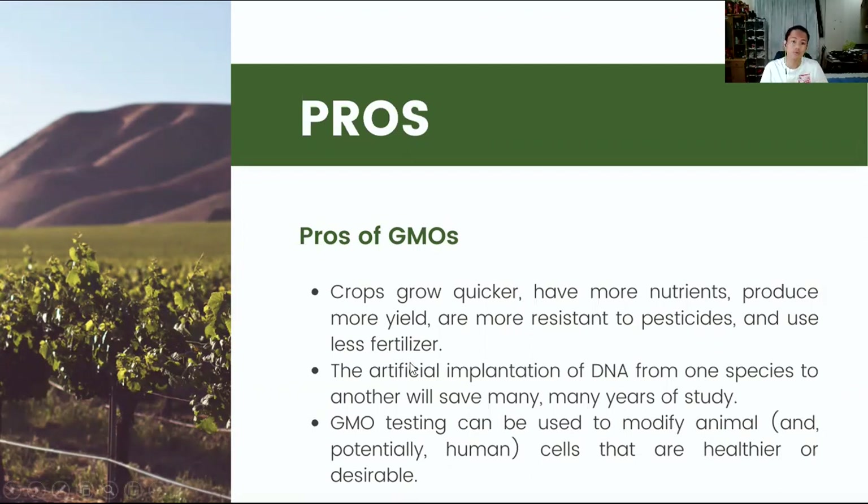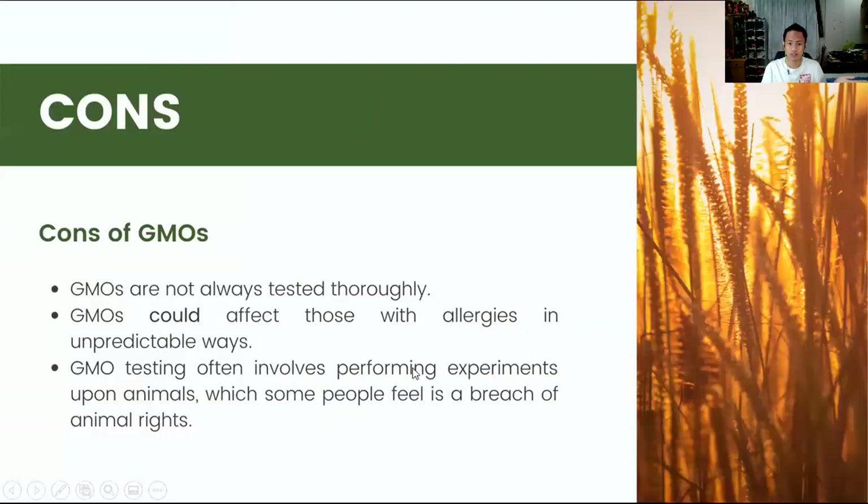Although with pros come the cons: GMOs are not always tested thoroughly and they could affect those with allergies in unpredictable ways. Also, testing often involves performing experiments upon animals, which some people feel is a breach of animal rights, which is reasonable.